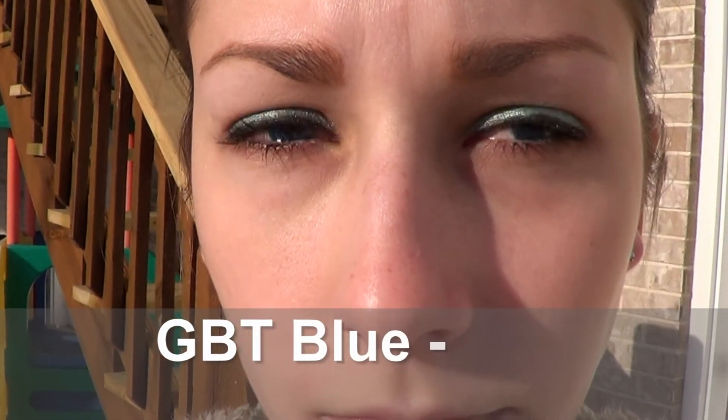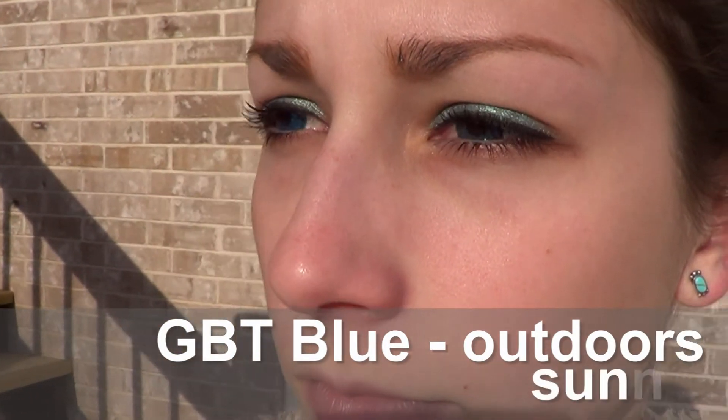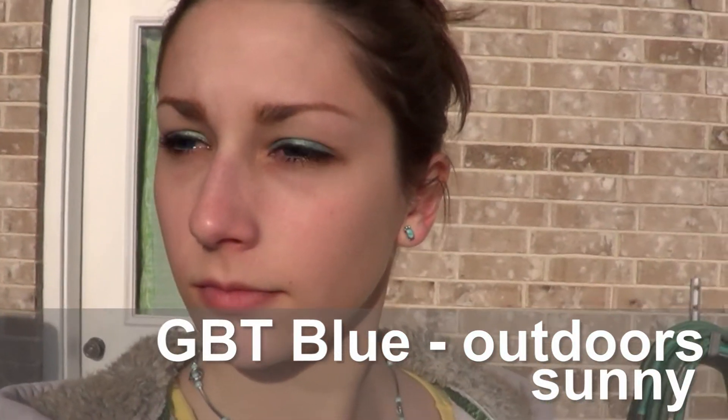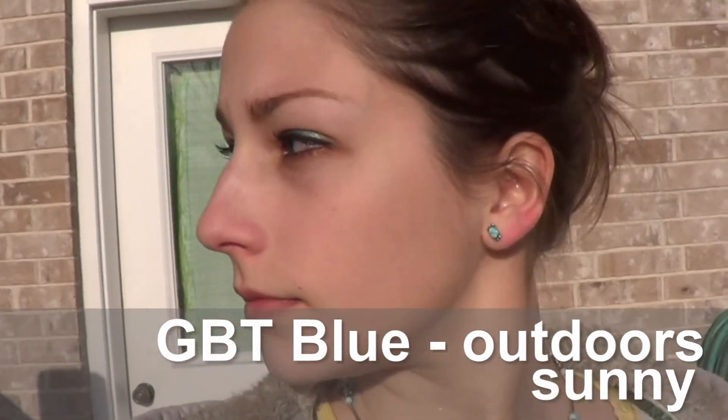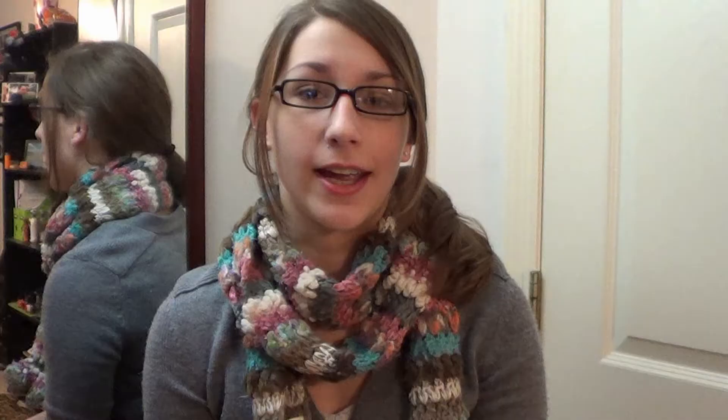The comfort is awesome too — I definitely give them a 5 out of 5 for comfort. I could wear them for a full day, 8 hours at least, even though you technically shouldn't wear circle lenses that long. They're not bothersome at all. So it's really cool because they have awesome color payoff and a beautiful blue color, plus they're really comfortable. It's a win-win.